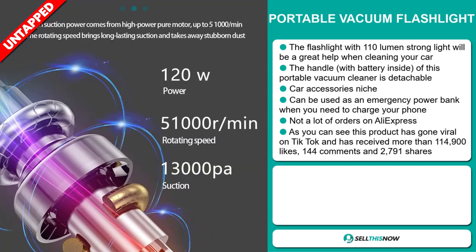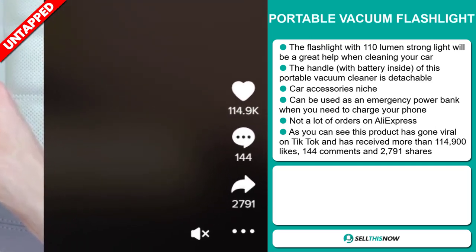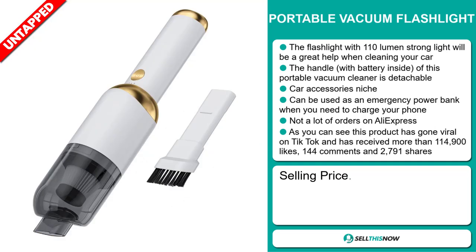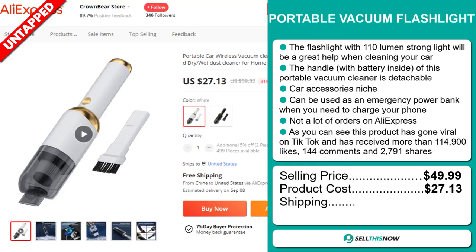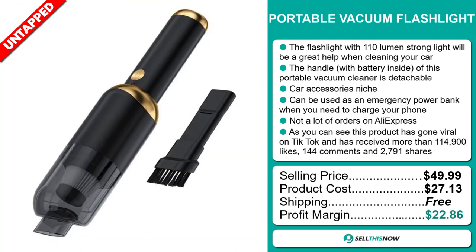This product has gone viral on TikTok and received more than 114,900 likes, 144 comments, and 2,791 shares. The selling price of the portable vacuum flashlight is just under $50, whereas the product cost is only $27.13. Shipping is completely free, so you're looking at an excellent profit margin of $22.86.